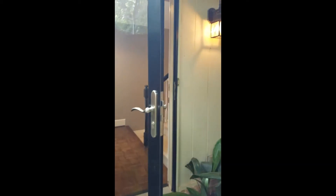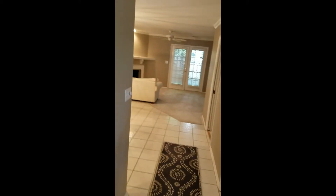Get inside and look what they have for us inside. Entrance, stairwell that goes upstairs where the two secondary bedrooms are. This is the first floor.